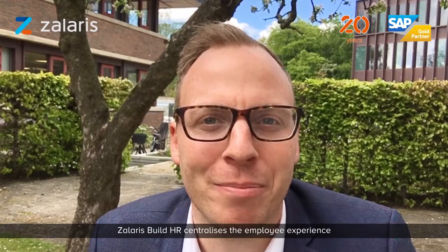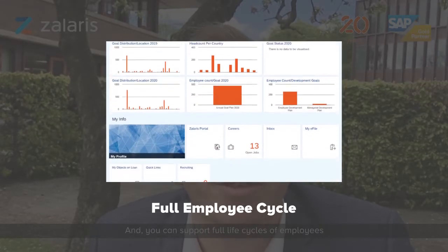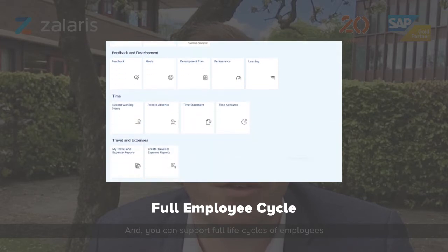Solaris Build HR puts the employee experience at the heart with a modern, intuitive user interface, and it supports you through the employee lifecycle from hire to retire.